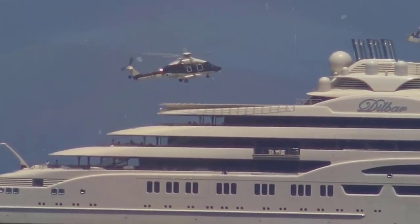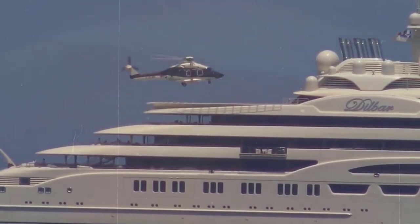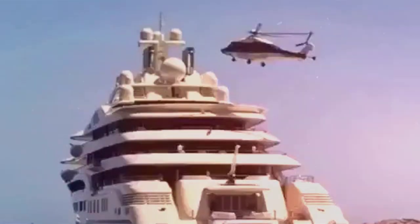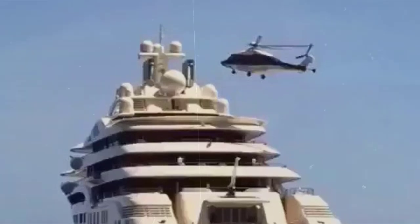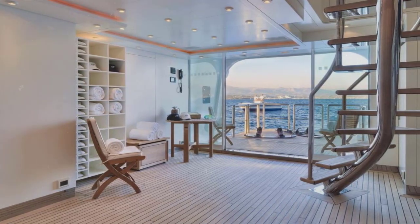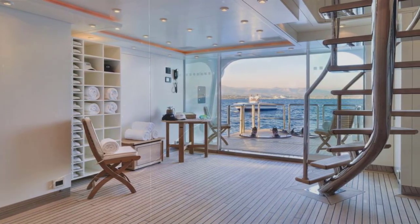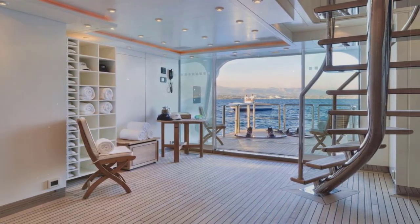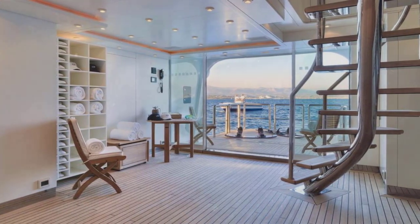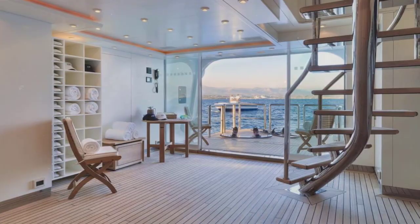Dilbar boasts a large helicopter landing pad on its upper deck, providing easy access for the owner and guests, enabling them to arrive and depart by helicopter, adding convenience and enhancing privacy. The yacht is also equipped with an impressive beach club at the aft, situated close to the waterline — perfect for relaxation and enjoying the sea, with direct access to the water for swimming and water sports activities.